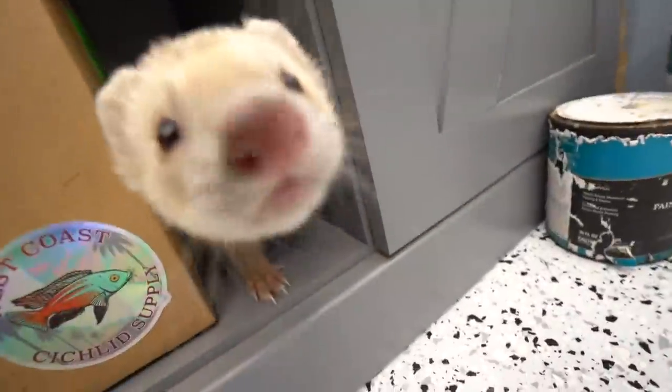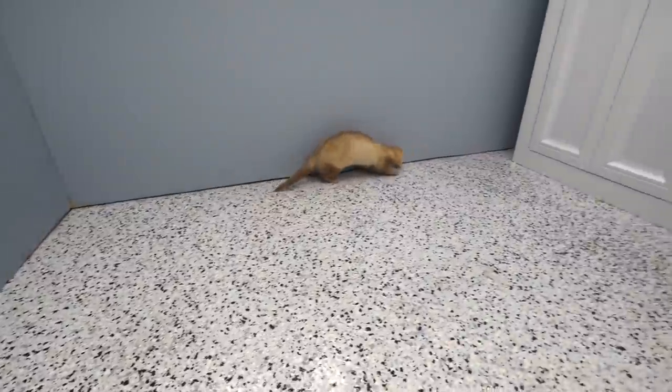What is going on, crows? Welcome back to another video. I got Oliver the ferret running around in here with me. He's never been in the fish room, so this is Oliver's first time in here. He's having a blast.